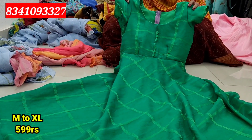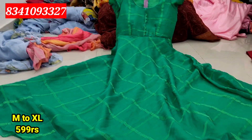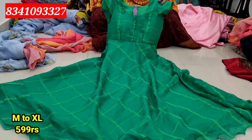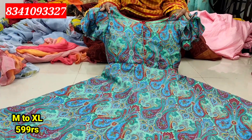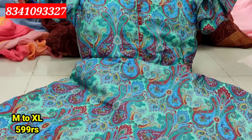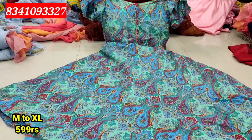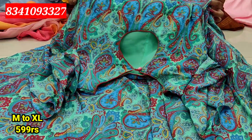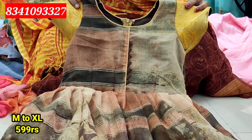You can contact the shop for your daughter's frock. Next, a green color combination with a gypsy system in the back. You can use medium and large sizes, XL size, or other sizes available. It is a slim fit — very perfect. You can also use a multi-color combination with double ruffles. M to XL size, price 599 rupees. You can contact mobile number 83410-93327.